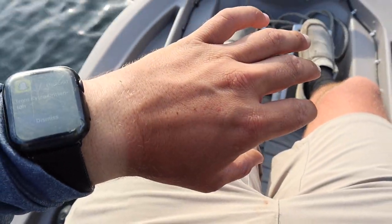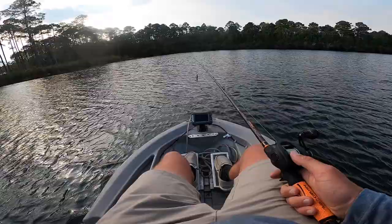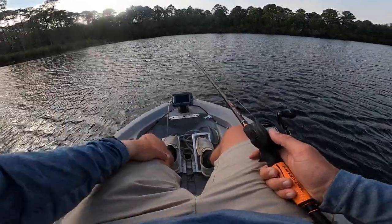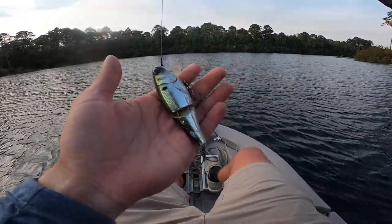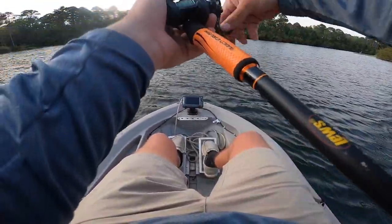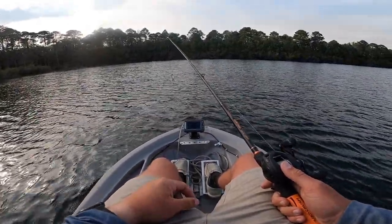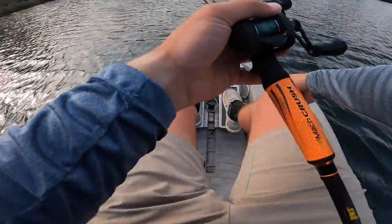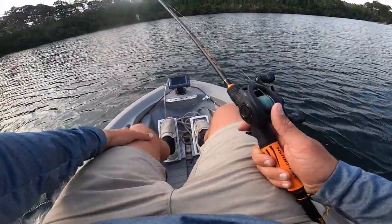Dude, these gnats are so bad. Look at these things - they're all over my hands, man. We're going to go over here on this bank. Starting off with a wake bait. This is a pretty good bait. I love throwing this thing because usually it catches the big ones. I've heard there are some big ones in here, but we're just going for a couple fish with some really cool blow ups. And we're going to try not to get killed by these gnats - it is terrible.